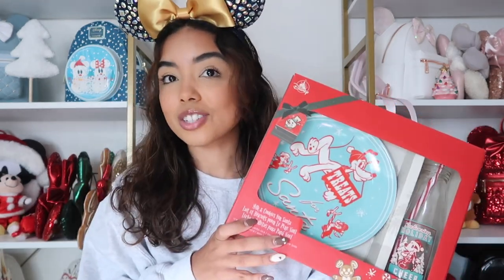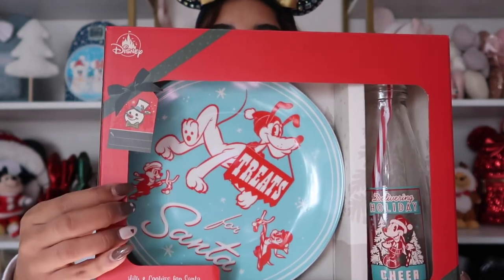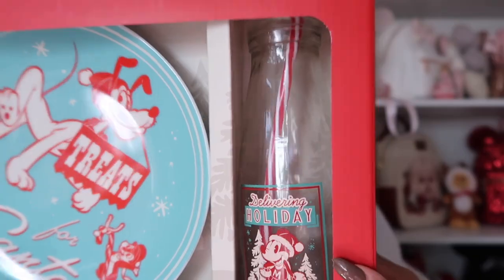I also got the same person a set she picked out. I feel like ornaments are such great gifts, especially if you don't know someone very well — you can't go wrong with a Christmas ornament of their favorite Disney character. She also had this on her list: a Pluto plate that says 'Treats for Santa,' so you can put cookies on it, and a little jar for milk. There was also a Star Wars version — if you have a Star Wars fan in your life, that's such a great gift idea, and it was on sale for Black Friday.